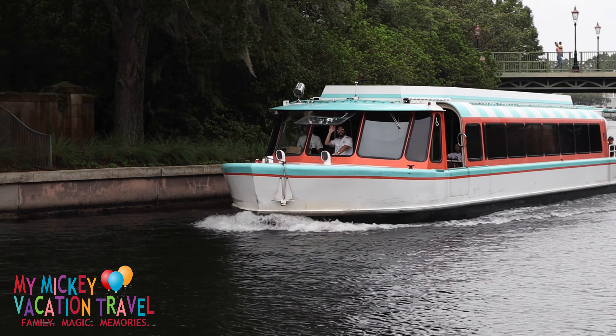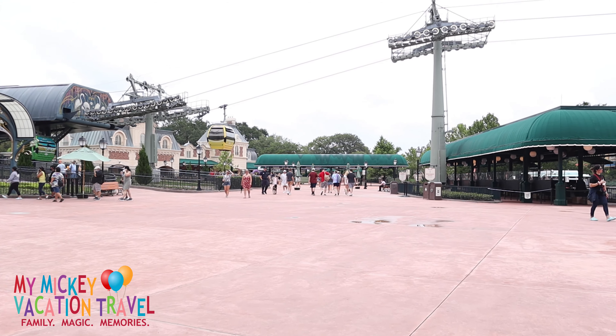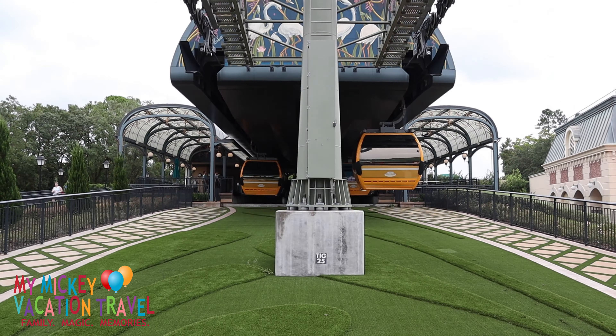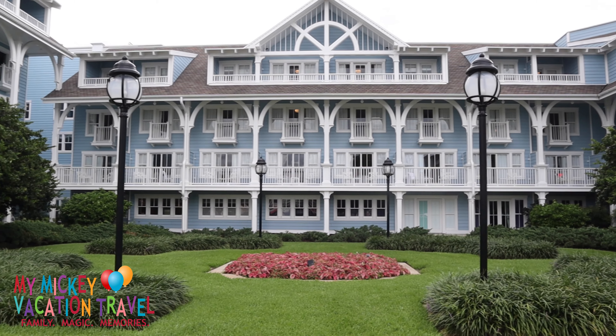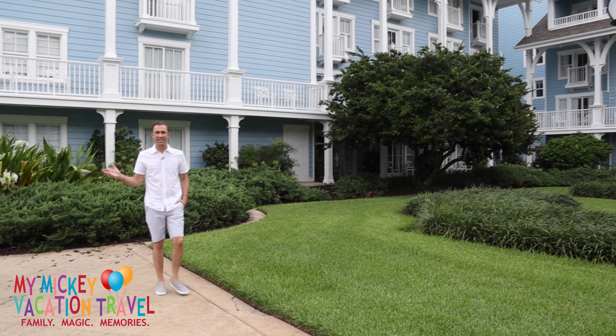Friendship Boat Service will take you to Epcot and Disney's Hollywood Studios, as well as the Disney Boardwalk and Swan and Dolphin Resorts. Just a short walk away is the International Gateway to Epcot and the Disney Skyliner Station, offering a high-flying option to take you to Disney's Hollywood Studios and four other Walt Disney World Resort hotels.